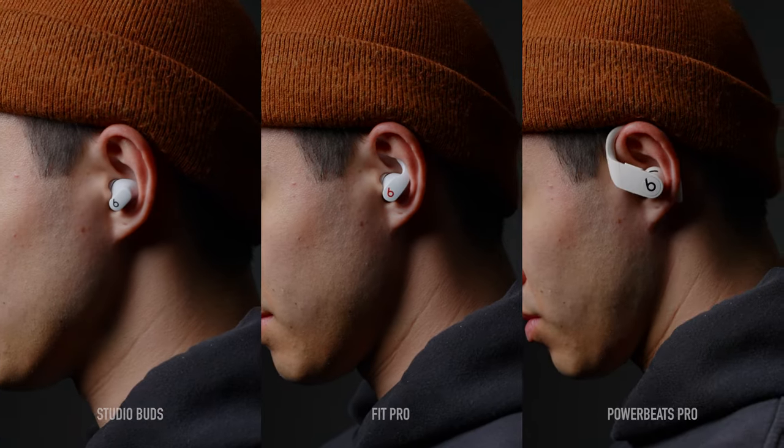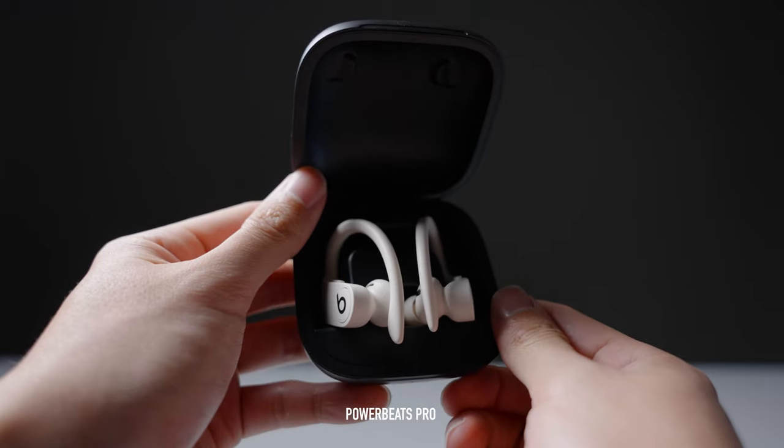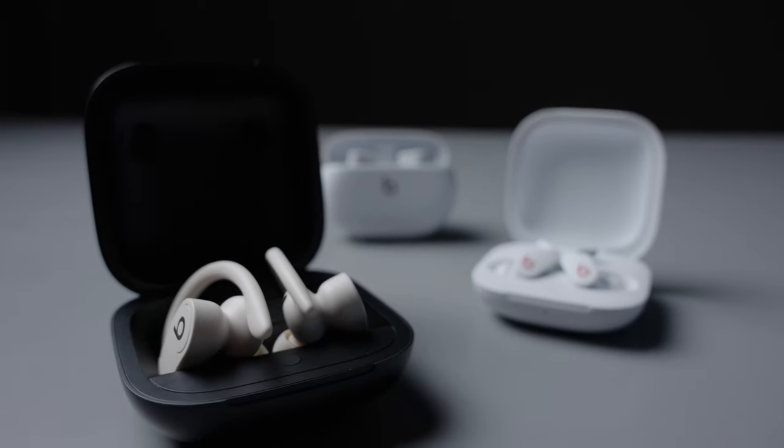Hey everybody, Josh here. If you're in the market for a pair of wireless earbuds, there are a ton of options on the market right now. Beats currently has three options: the Studio Buds, the Fit Pros, and the PowerBeats Pros. But are they any good, and if so, which one might be best for you? Let's get into it.